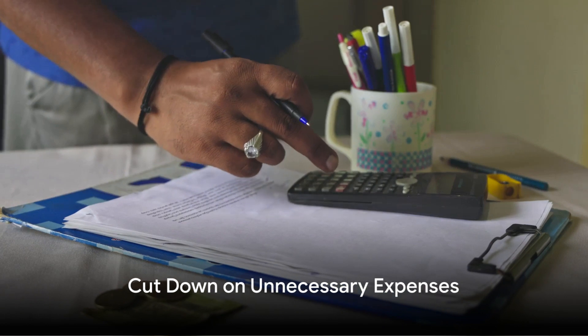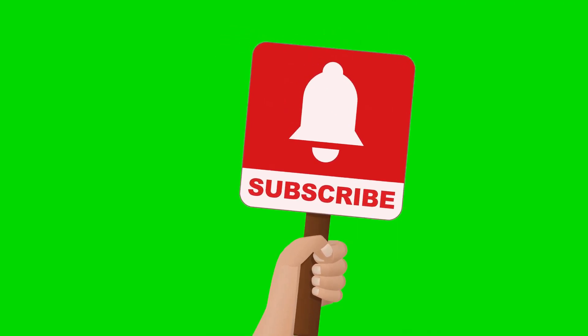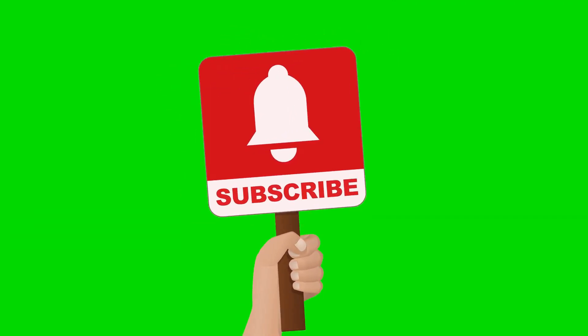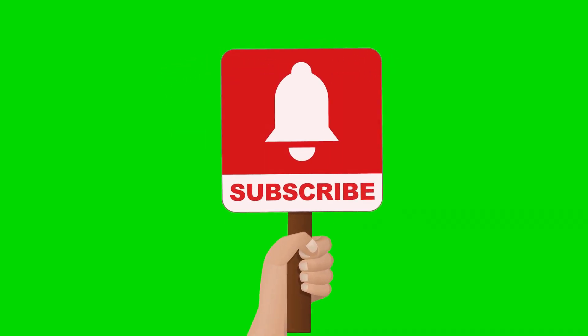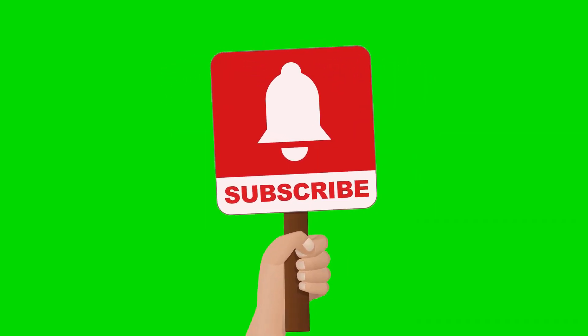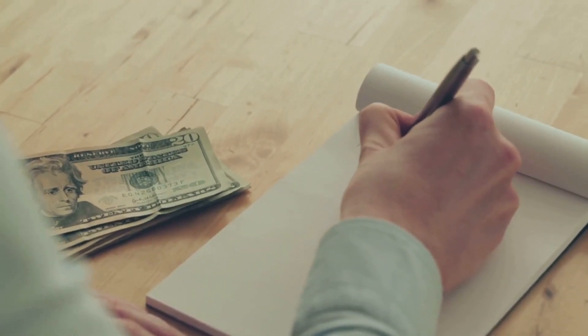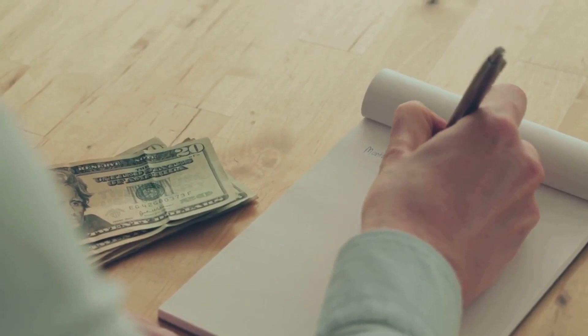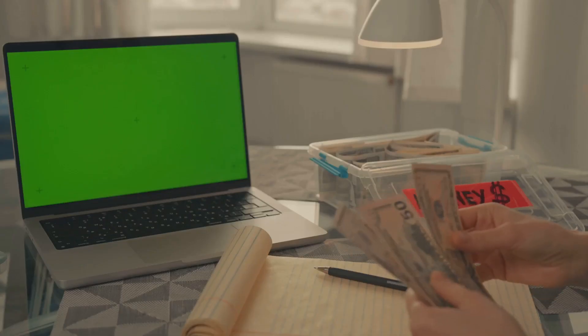One of the first and most effective steps to save money is to eliminate unnecessary expenses. You might be thinking, I've cut back on everything. But let's take a closer look. There's a good chance you're overlooking some not-so-obvious expenses that are quietly eating away at your budget. First up, subscription services. It's easy to forget about that streaming service you signed up for just to watch one show, or that monthly box of assorted goodies you thought you'd try out.